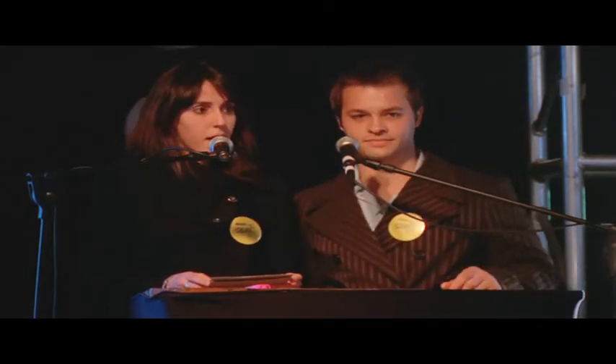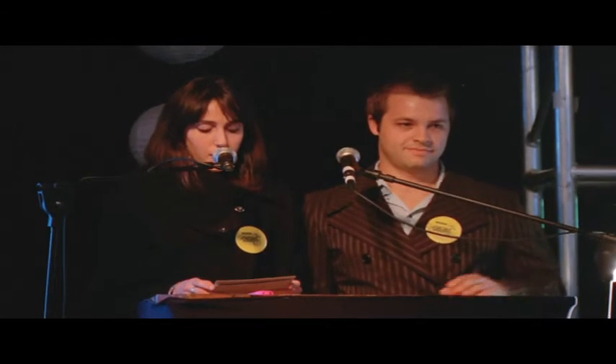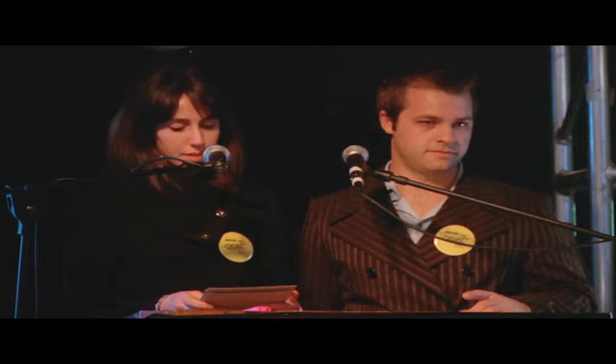Ladies and gentlemen, I'm Yolandi Skoda and this is my partner James Kennedy. Our product, primarily conceptualized by myself, has recently been nominated for the inaugural World Design Impact Prize hosted by ICSID, the International Council on Societies of Industrial Design.